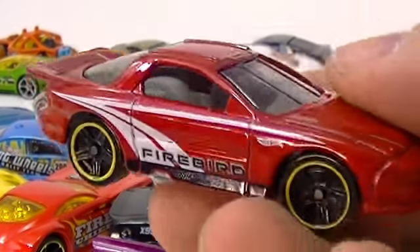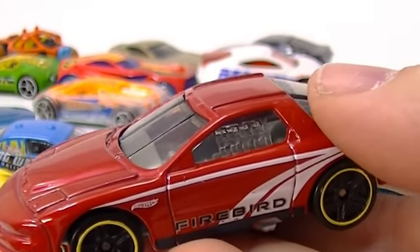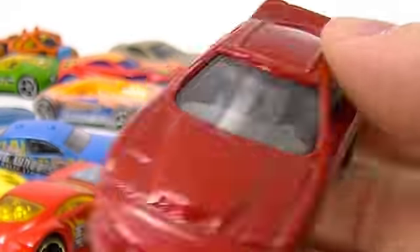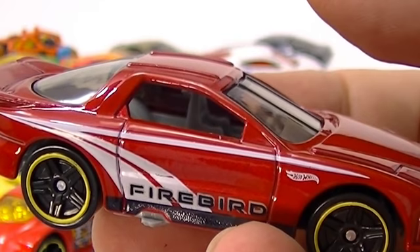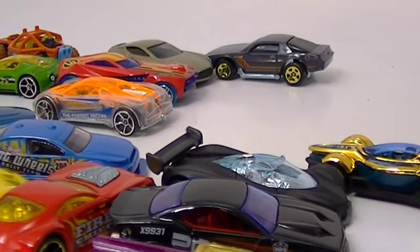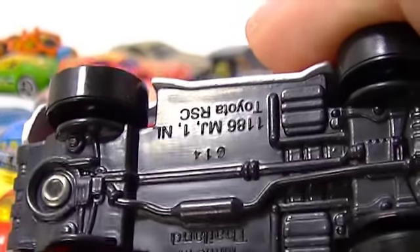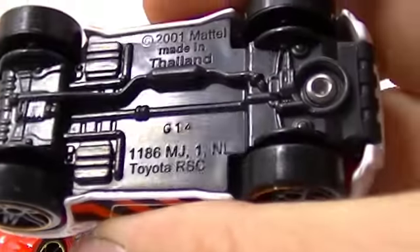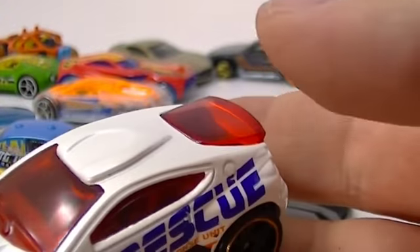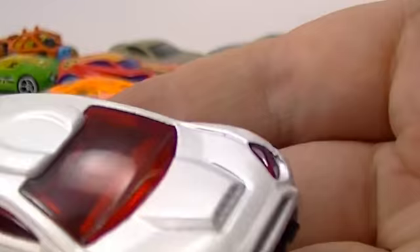Next, this Firebird - we saw this guy in one of our last videos. He came from the Muscle Mania five-pack. This one I don't know if I know what this guy is - he's a Toyota RSC, and he came from the Hot Wheels City Works five-pack. Cool little car.